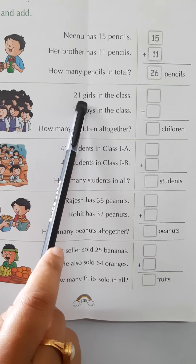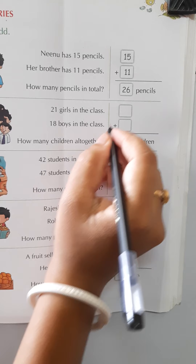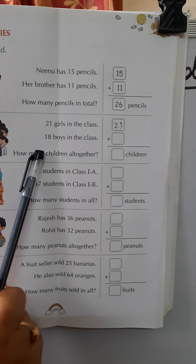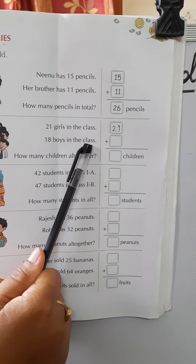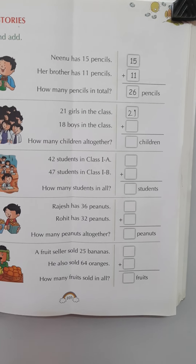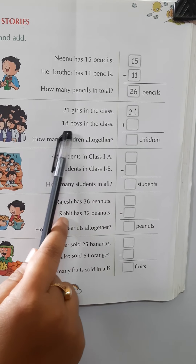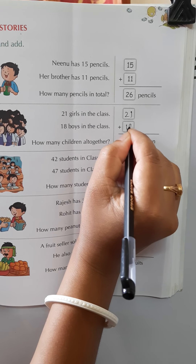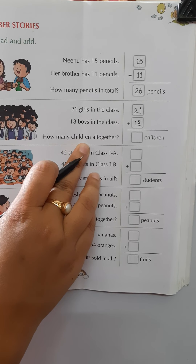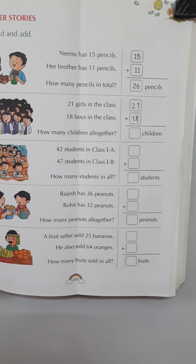Next one: 21 girls in the class and 18 boys in the class. Like in your school you have some girls and some boys — in this class also, 21 girls and 18 boys. So we have to find how many children altogether, so we have to do addition.